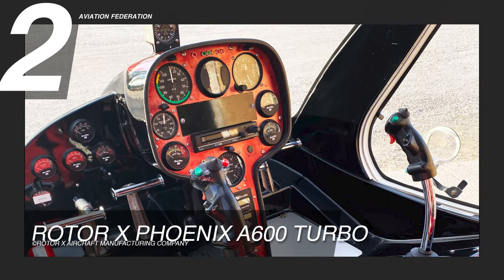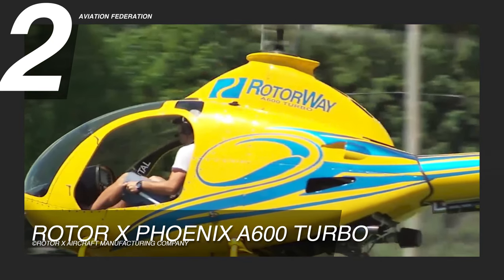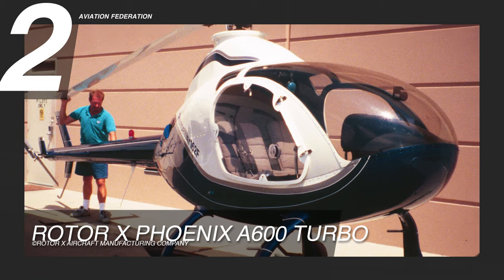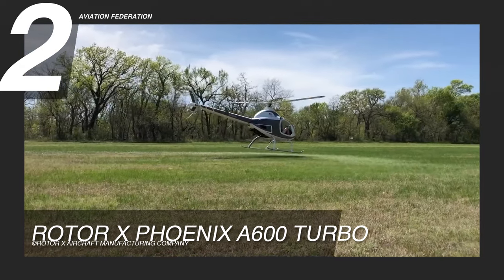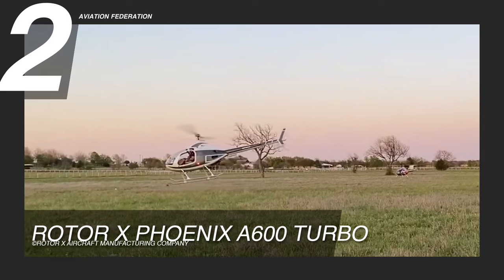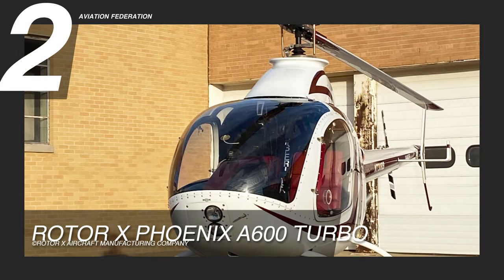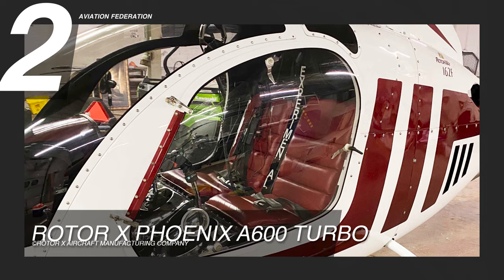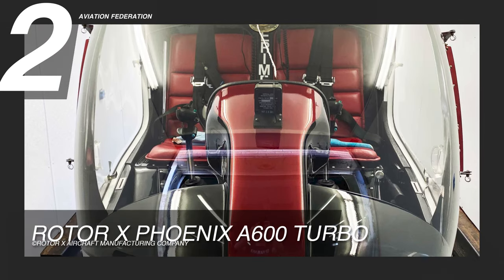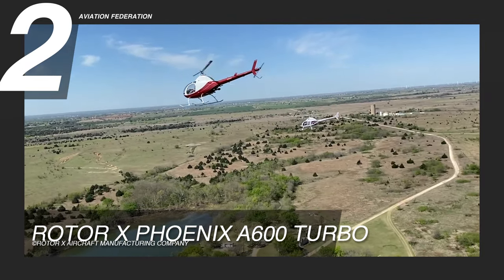The Phoenix A600 Turbo has a new landing gear system, a new exhaust system, a new turbocharger system, a new engine, and a new body design. The kit is made for people who have never built a plane before, and it comes with everything the customer needs to put the plane together and fly it. The airframe, tail boom, engine, and rotor system are all ready to go when they leave the factory. There are blueprints, templates, and manuals for building and maintenance. Standard equipment includes a leather interior, dual electronic ignition, dual fully automated engine control, and the MGL electronic flight instrument system. The Phoenix A600 Turbo has a starting price of $112,000 USD.